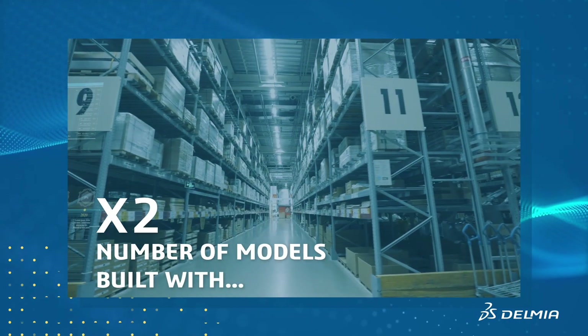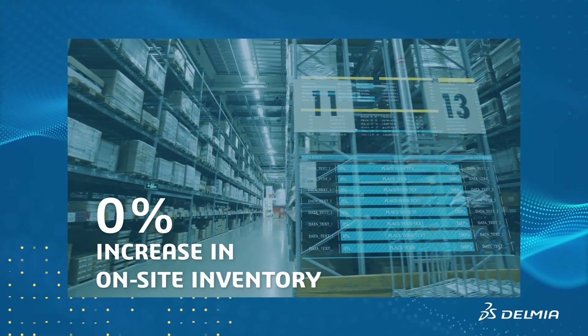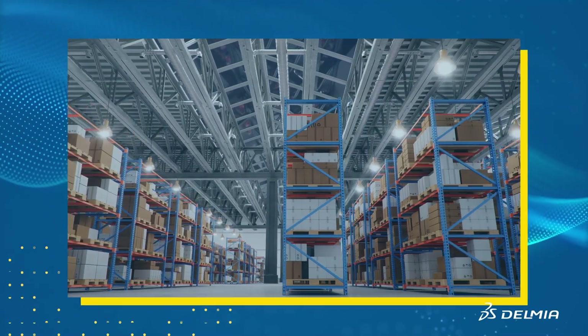Double the number of models built with 0% increase in on-site inventory. With material synchronization,